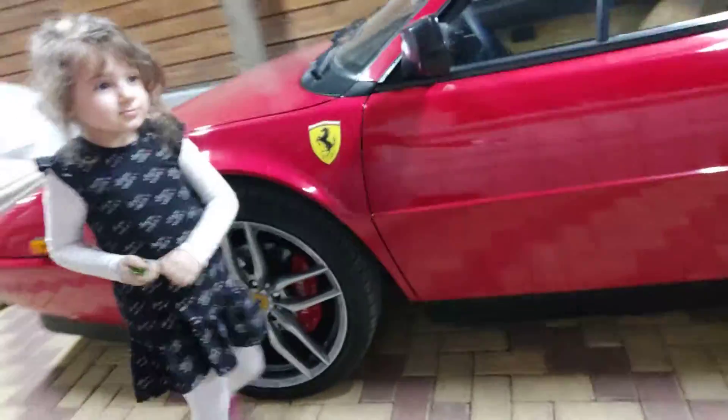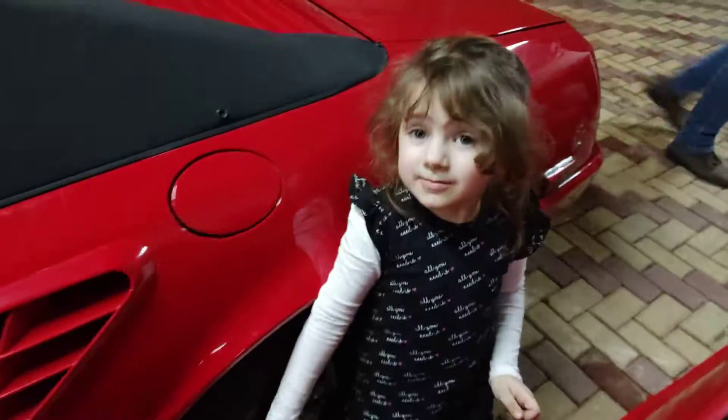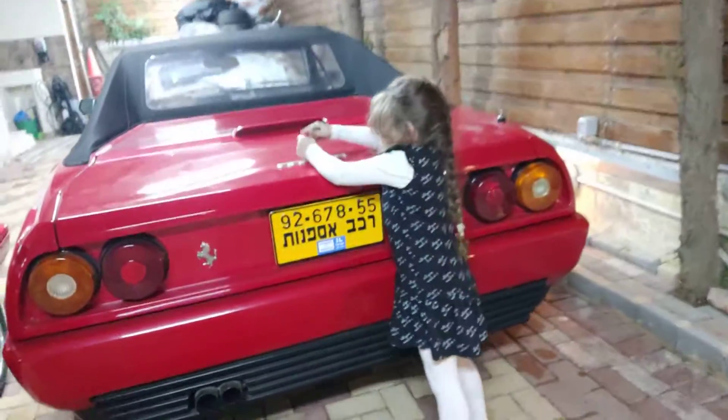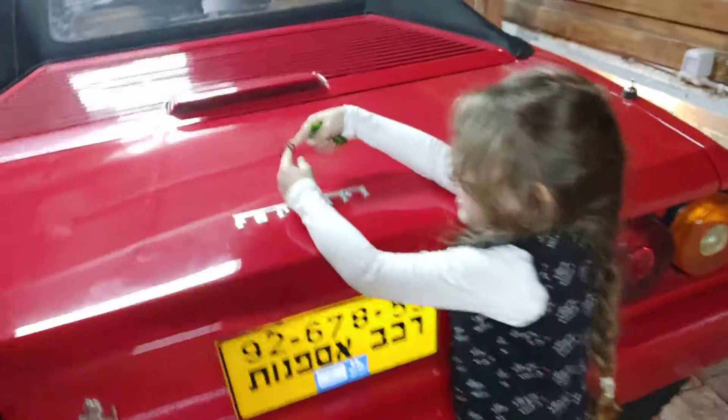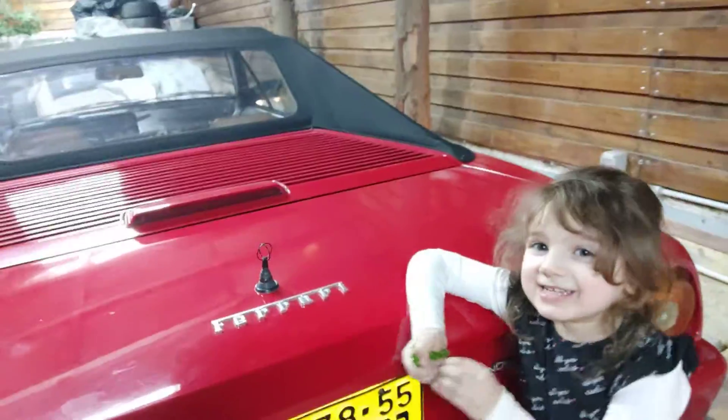I think we should show them more about the Ferrari and then talk about something else later. We should show them the Ferrari and then the Mustang. Oh, and also YouTube — there's a ball back here! What is this? It's a ball — yeah, it's a ball!